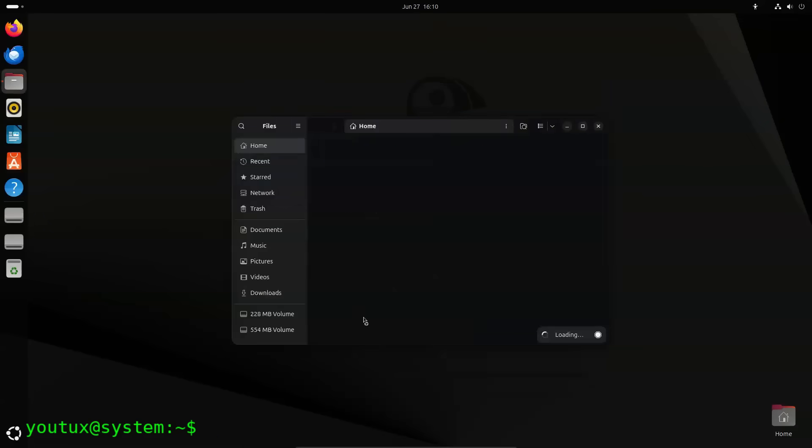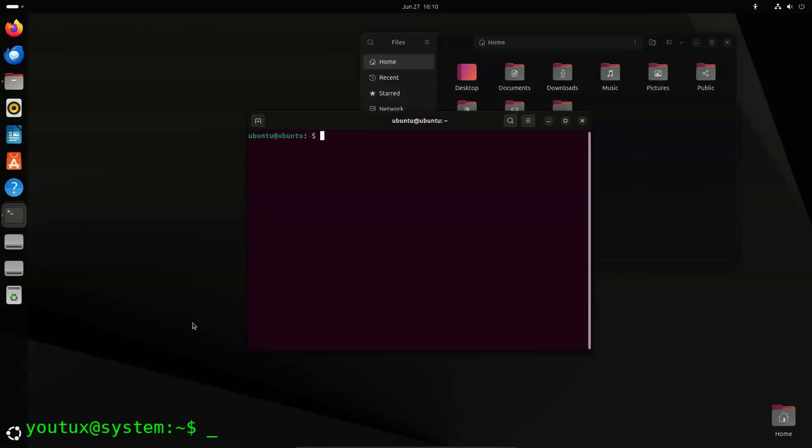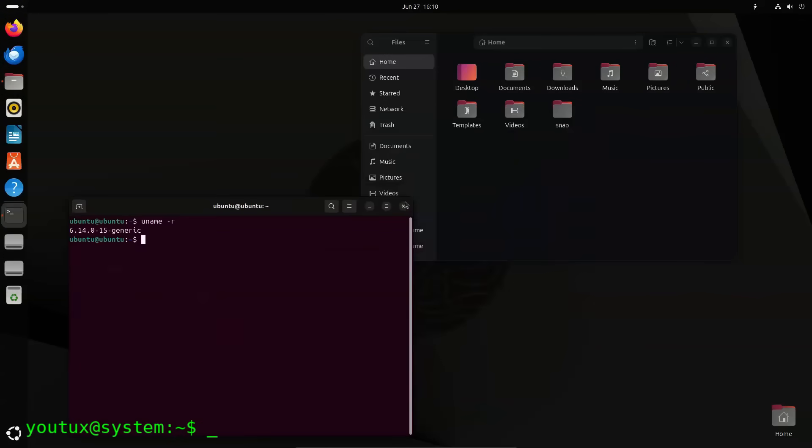I recently upgraded to Snapshot 4 of Ubuntu 25.10 — because now Ubuntu betas are called snapshots — and this sparked a few considerations. This isn't exactly a review. It's more a reflection on Ubuntu 25.10 and the trajectory that Canonical itself is taking.